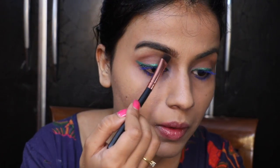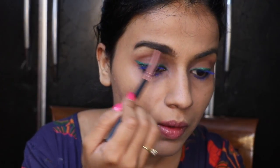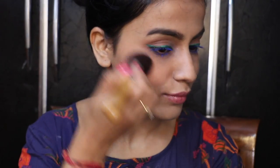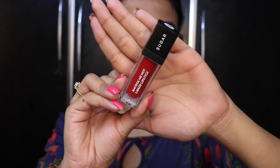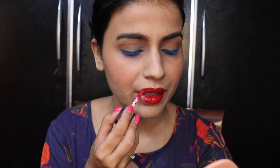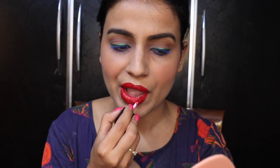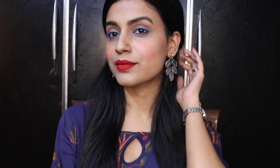Then I applied blush on the apples of the cheeks for a fuller, flushed look. After that I used a lip shade — Sugar, not drop dead red — which looks very nice. And this is the final look!